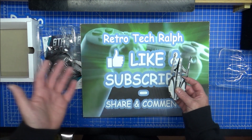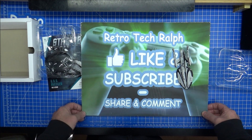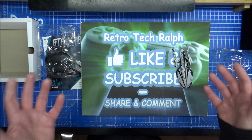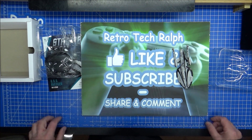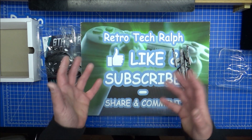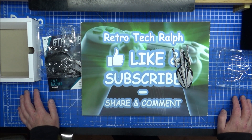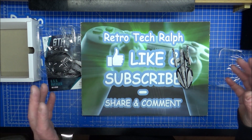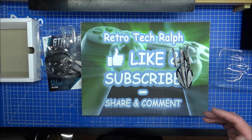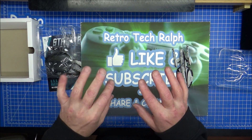Other than that, thanks for watching. Like and subscribe, follow me on social media, and consider being a Patreon to help out and donate for the channel. If you want to donate something, tech stuff works too. I'll catch my breath and see you in another video. Bye for now.